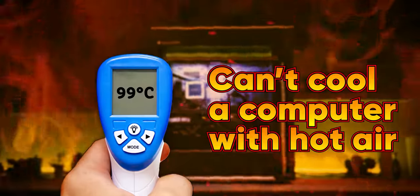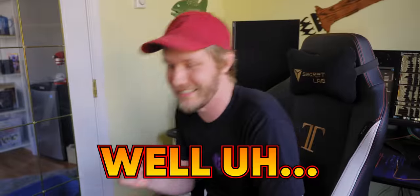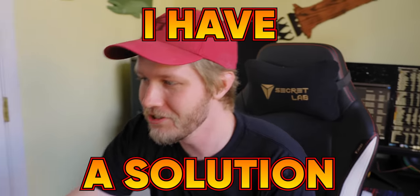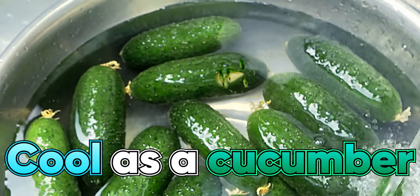You can cool a computer with hot air, and heat from a computer in a small confined space equals a whole lot of sweat. Fortunately, I have a solution. By encasing my computer in this here grow tent, I wanna be cool as a cucumber.